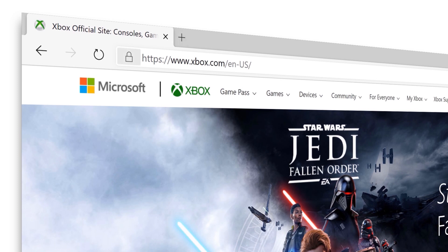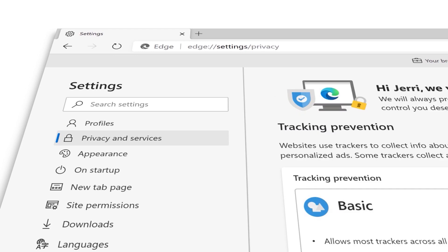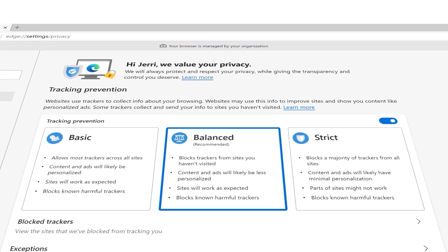You can access Tracking Prevention by clicking the little lock icon up in the address bar, and then manage it in three different ways: a strict setting, a balanced setting, and a basic setting. Balanced tracking is on by default.